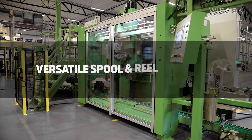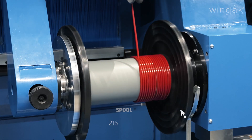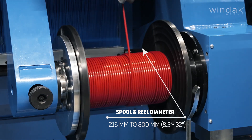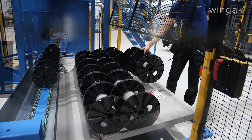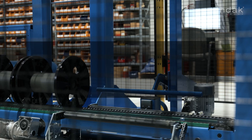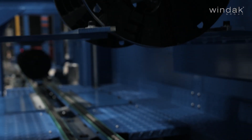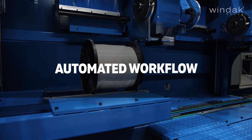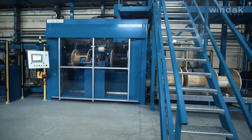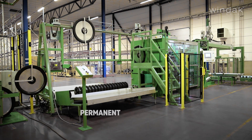The Auto Reeler handles spools and reels from 216 millimeters to 800 millimeters — that's 8.5 inches to 32 inches in diameter — ideal for scenarios requiring cable attachment through the barrel. It features a spool indexing system that automatically detects the feeding hole, and simplifies operations by automating the loading and unloading of spools and reels.